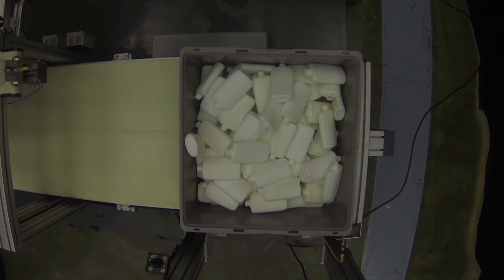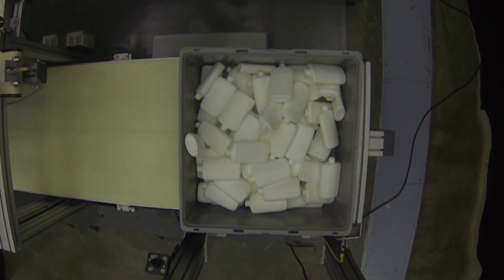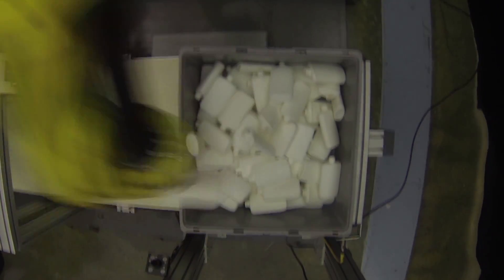The FANUC 3D area sensor is not only fast, it's very easy to use, allowing bin picking setup through the teach pendant in a matter of minutes.